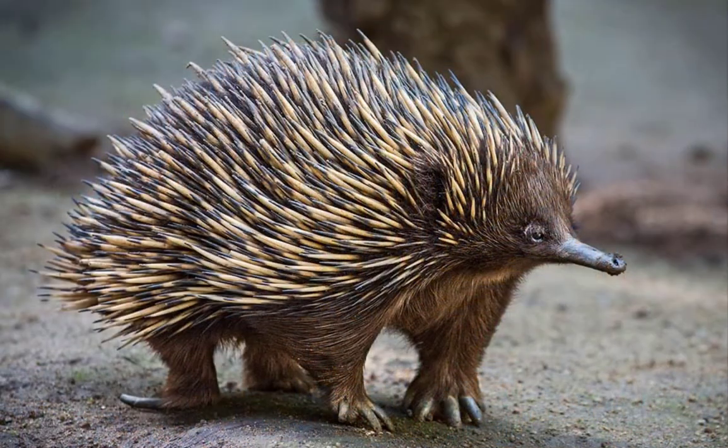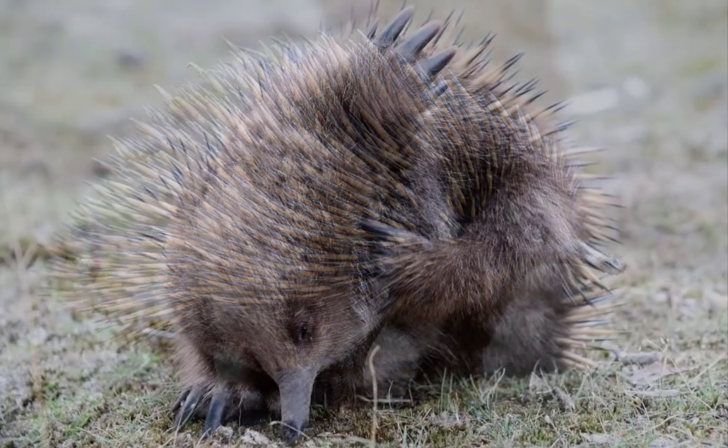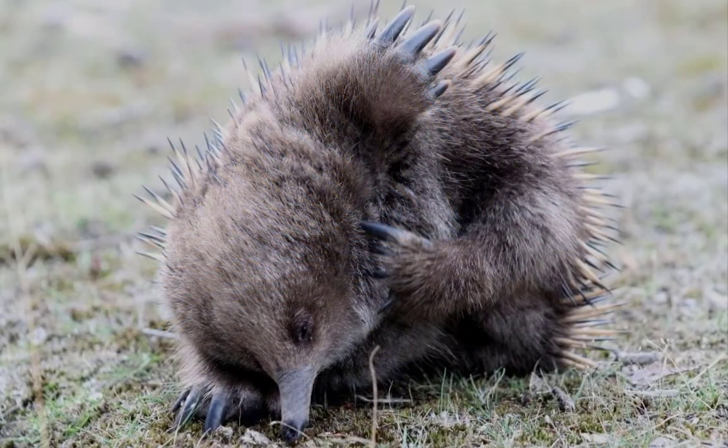The echidna's short legs are perfect for digging. The hind legs point backwards with an extra long claw on the second toe that can be used to comb or scratch out dirt and bugs that get stuck between the echidna's spines.